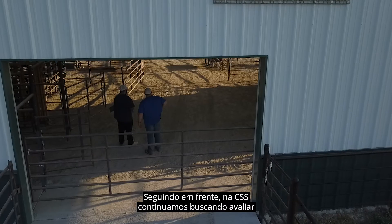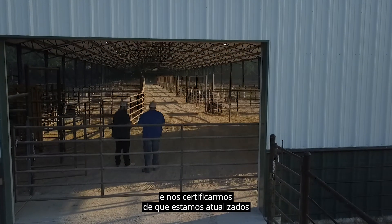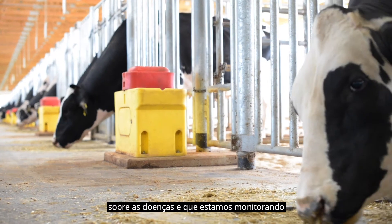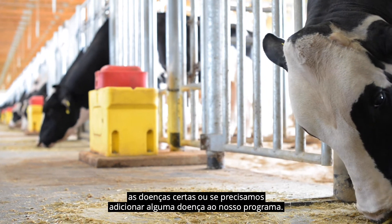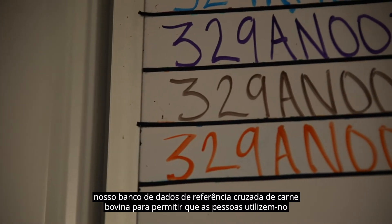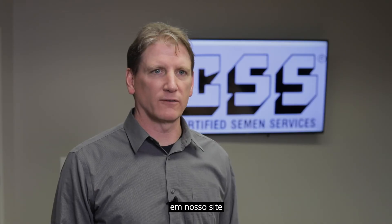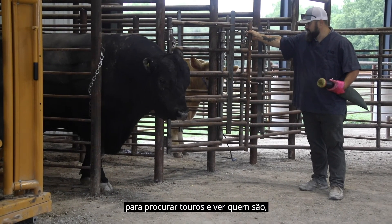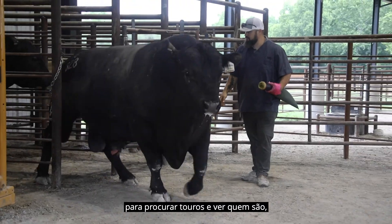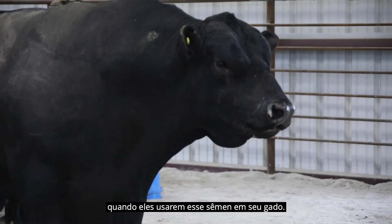Moving forward, CSS continues to evaluate testing strategies and diseases to make sure that we're up to date and monitoring the right diseases, or adding any if needed. In addition, we're looking to increase our beef cross-reference database to allow people to look up bulls on our website and see who they are and what their information is when they use that semen in their cattle.